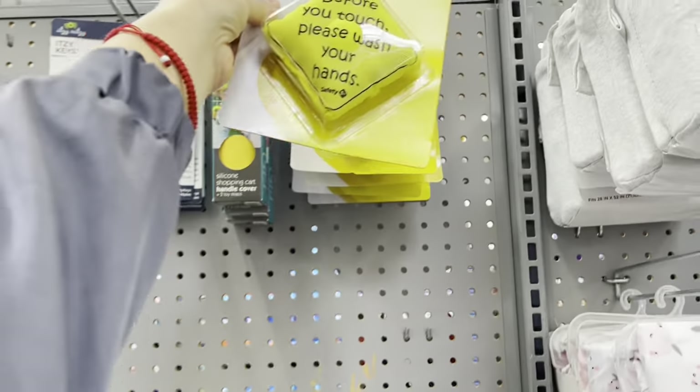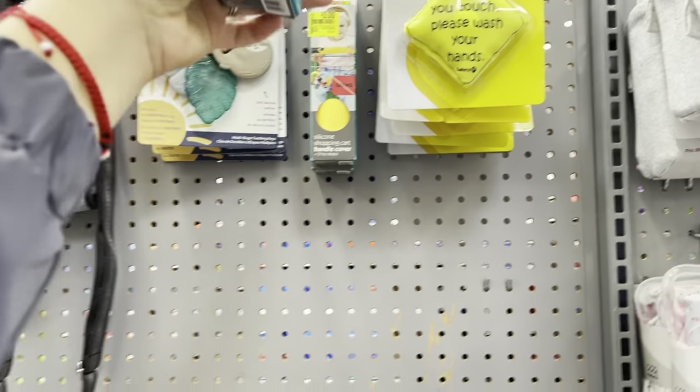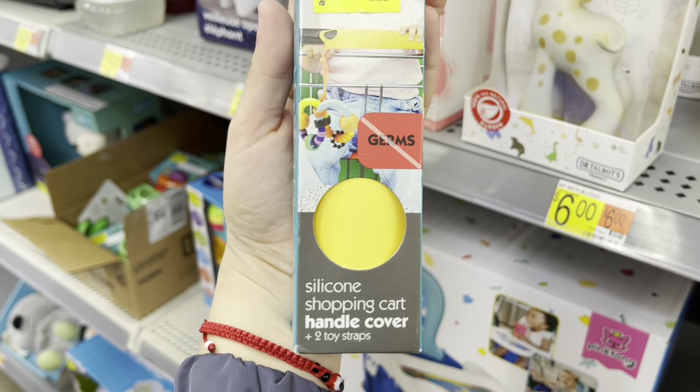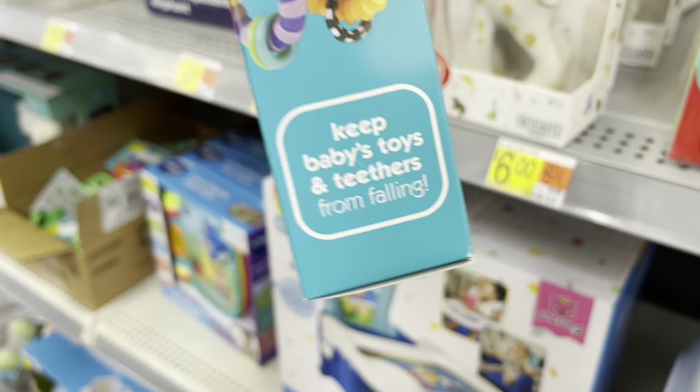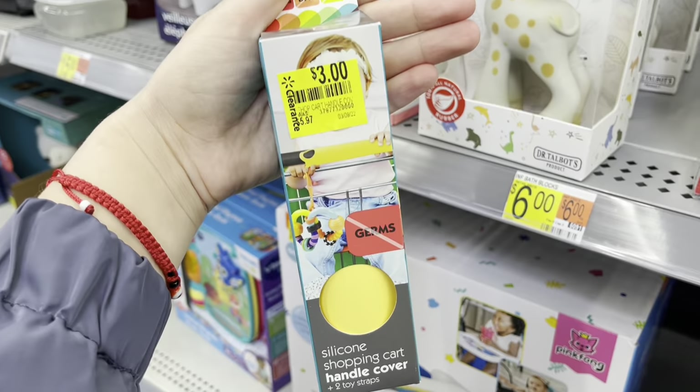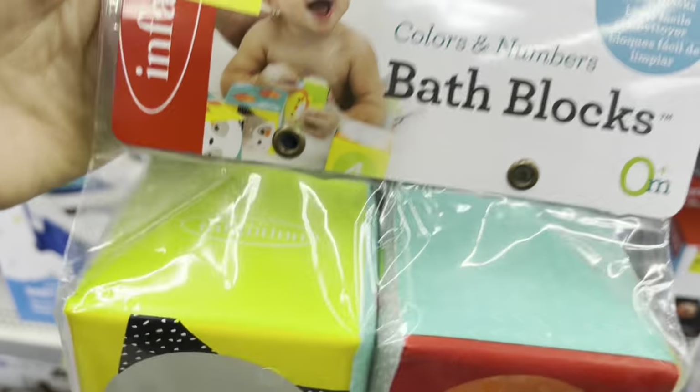"Before you touch me, push — wash your hands!" That's funny. These are three dollars — it's a handle cover for the toys.